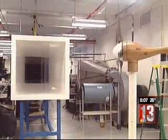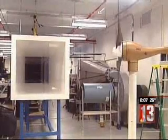Researchers at RPI are expected to test the new aerodynamic blade in real-world situations by next year.